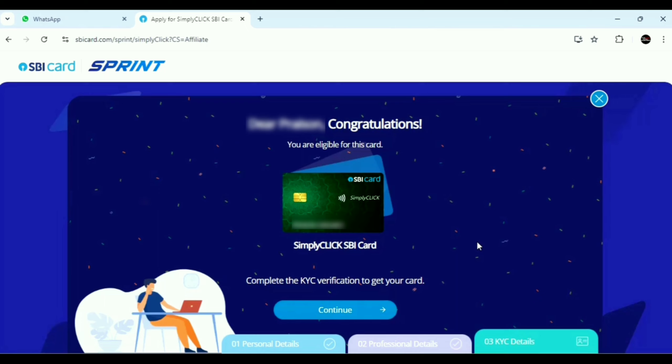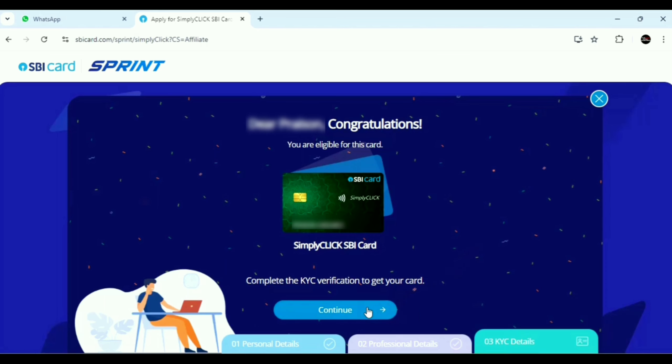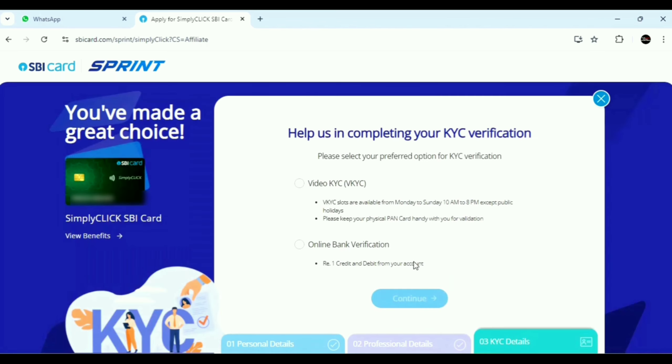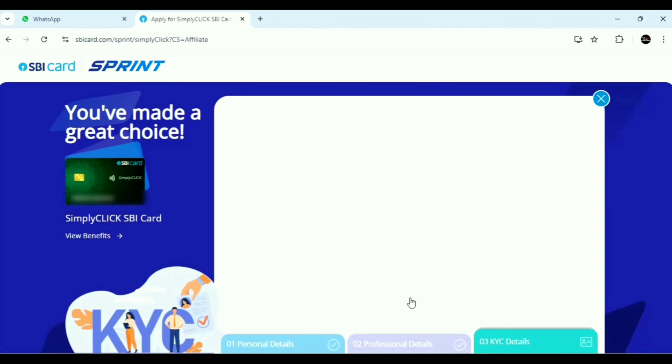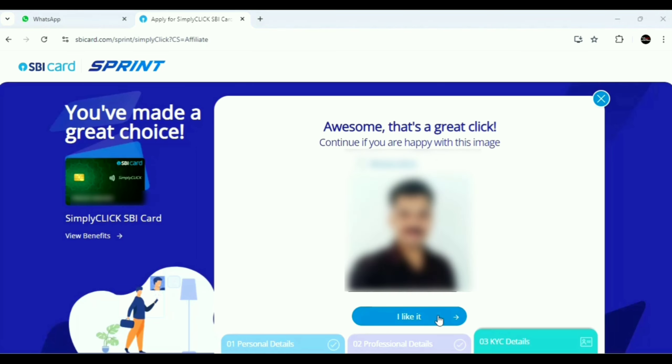If you are eligible for the card, you will see this message. Click the Continue button. Then we will complete the KYC verification — there is a Video KYC option and an online bank verification option. The online bank verification is a faster process. Click the Continue button. In this step, we will upload a photo. We will select a photo from the gallery and upload it. Click the photo upload, then click the Continue button.